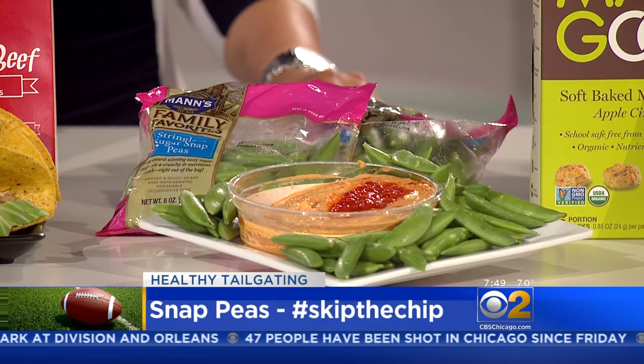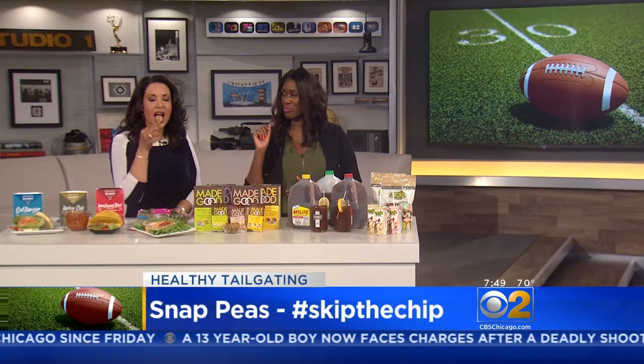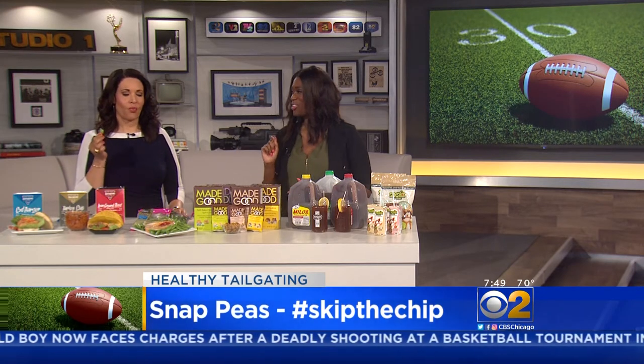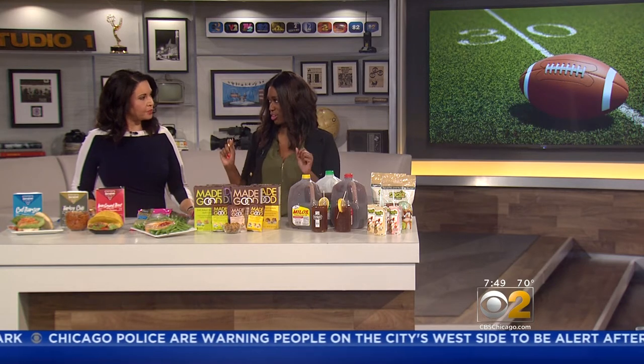Hashtag skip the chip. You know how everybody wants to eat chips — snap peas are really great to eat just plain. They have that crunchy feel and texture that reminds you of a chip. You can also pair them with hummus — that's roasted red pepper hummus. It's a great alternative. Veggies Made Easy provides those, and snap peas are a great option.